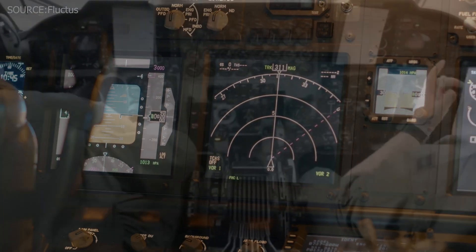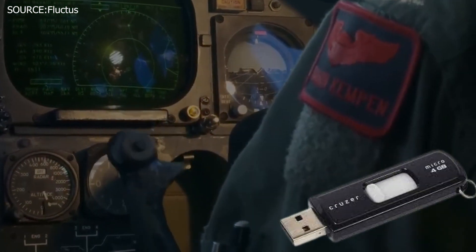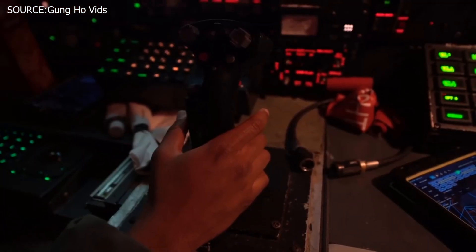The B-52 had originally contained analog interphone panels that crews used to talk to one another, and crews initially had to carry thumb drives of crucial information — such as maps — on and off the plane. Now, crew members can obtain digital transmissions in the air.